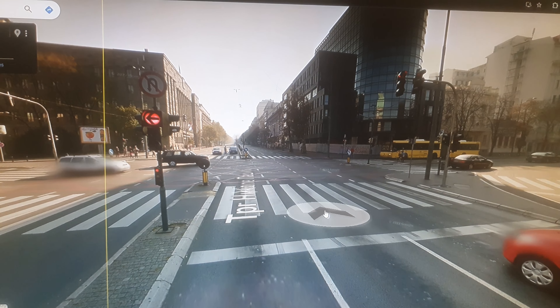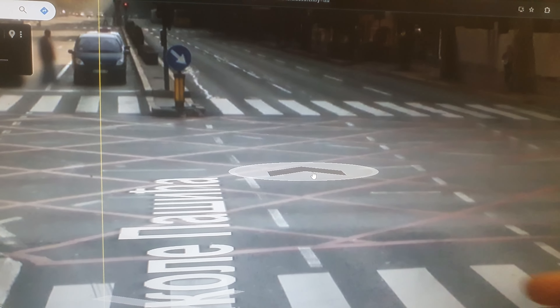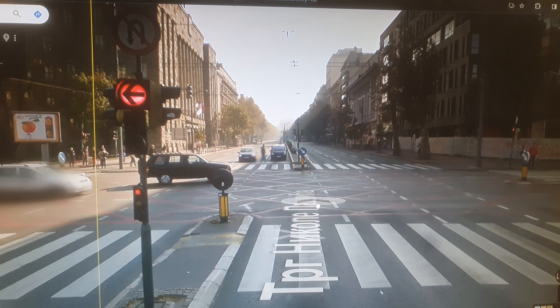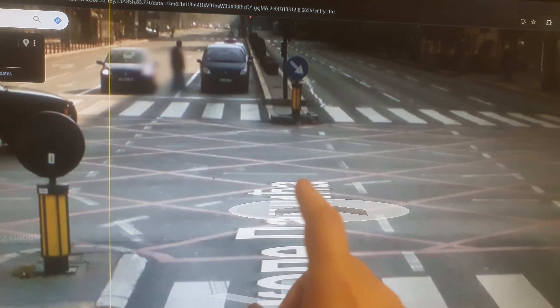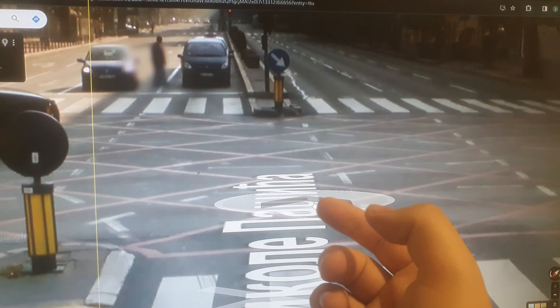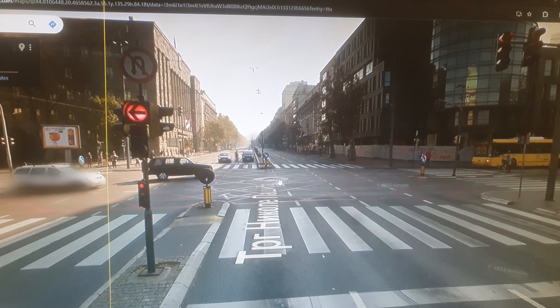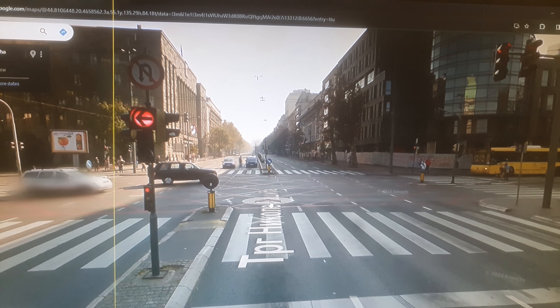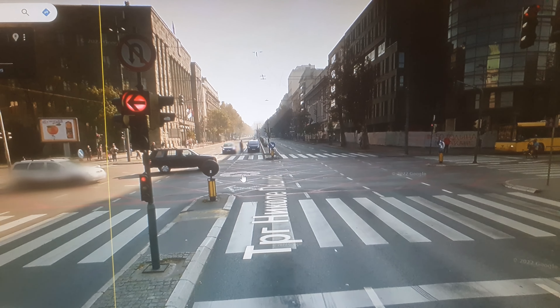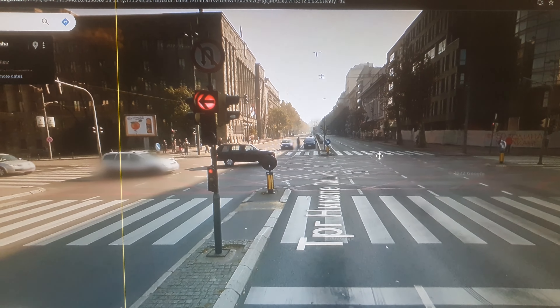We're starting right in front of these two buildings at a junction where two streets meet — a very important place. The red lines here mean you're not permitted to stop; you just have to keep driving through this section.